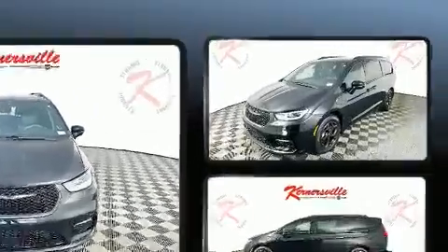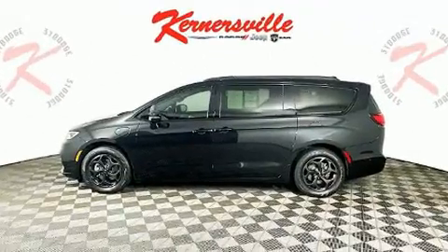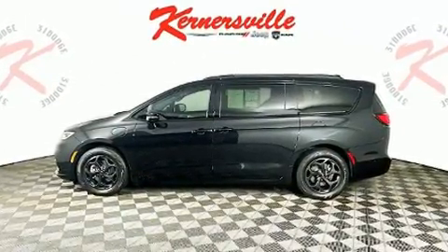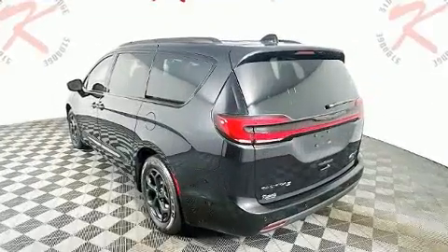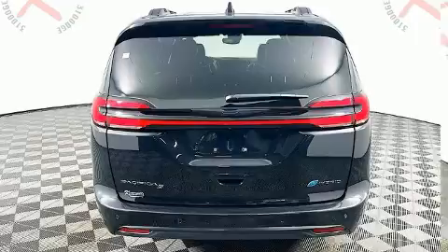Chrysler prioritized fit and finish, as evidenced by delay off headlights, a rear window wiper, one-touch window functionality, front and rear air conditioning, a power rear cargo door, remote keyless entry, and power windows.